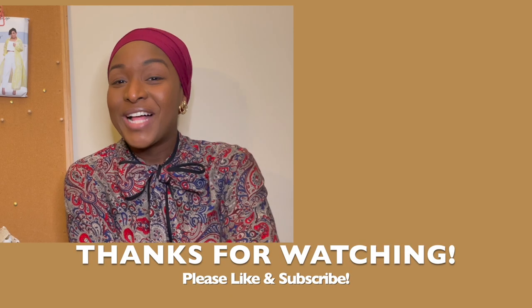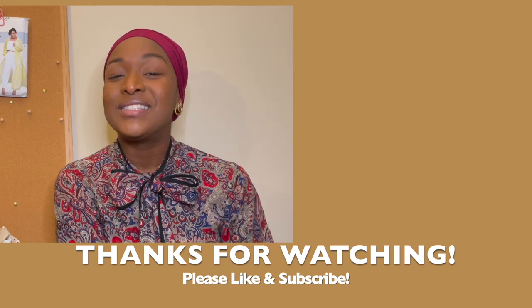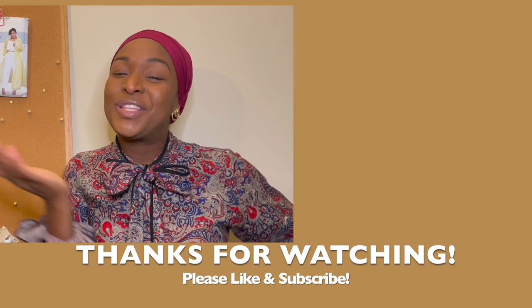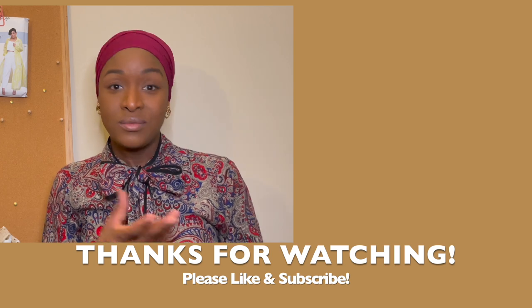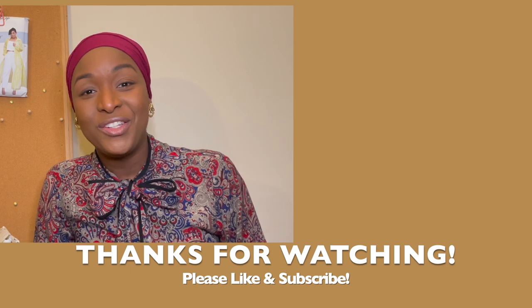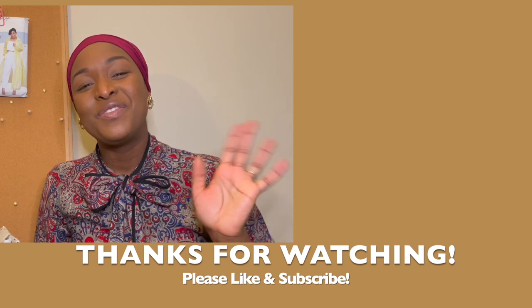All right, friends, I think that's all I have for you today. Have a wonderful day. Please tell me down in the comments how you think I did with the trousers and the skirt, what videos you're looking forward to most, or what you'd like me to consider making. Let me know what you're getting up to in your sewing space. Have a wonderful day. Stay creative. Bye.